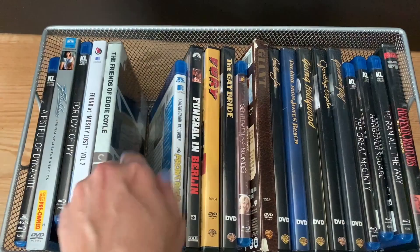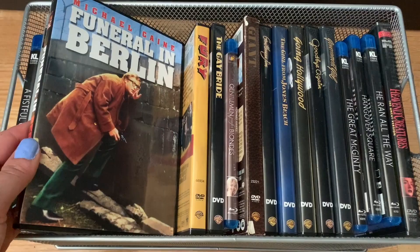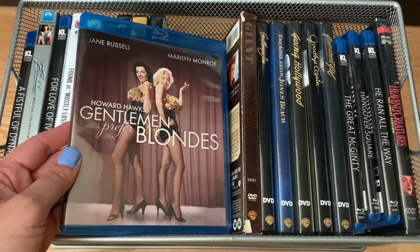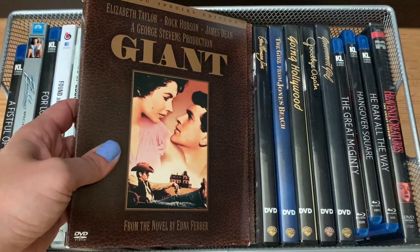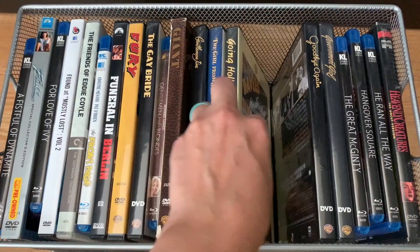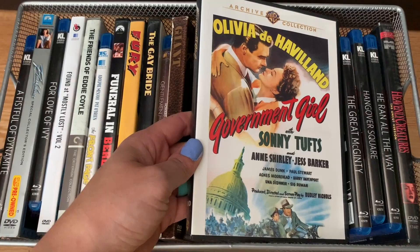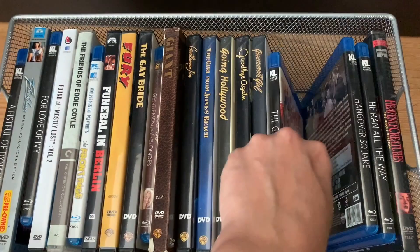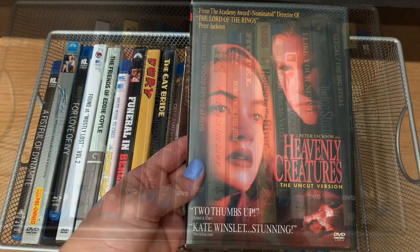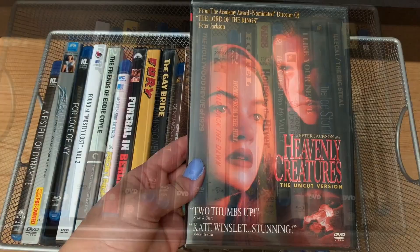The Friends of Eddie Coyle — Criterion; The Front Page; Funeral in Berlin — another Michael Caine movie; Fury — love this movie; The Gay Bride; Gentlemen Prefer Blondes; Giant; Gentleman Jim; The Girl from Jones Beach; Going Hollywood; Goodbye Again; Government Girl; The Great McGinty on Blu-ray; Hangover Square on Blu-ray; He Ran All the Way — a fantastic movie, Norman Lloyd, who recently passed away, is in this; Heavenly Creatures — a movie I was obsessed with as a teenager; The Hellbenders on Blu-ray.